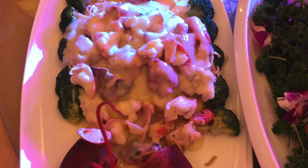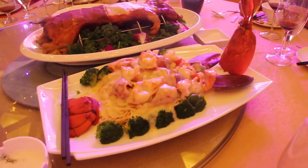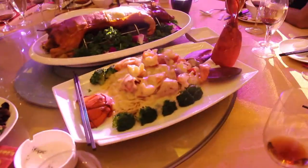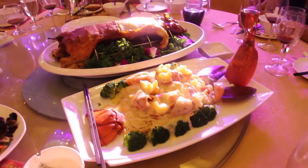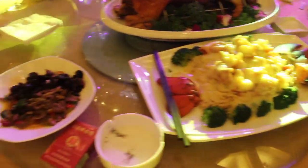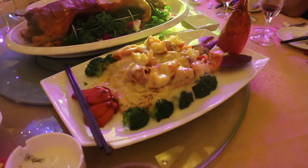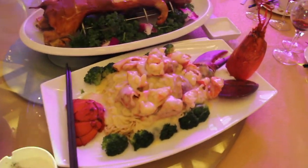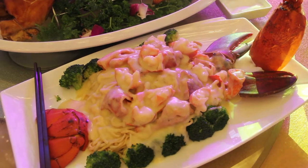The second dish is baked Boston lobster with cheese in superior soup. Its Chinese name is Long Teng Hu Yue, meaning dragon rising and tiger leaping. The lobster in Chinese is called dragon prawn, and that is how its Chinese dish name comes from. Cheese is not quite a Chinese ingredient, but the presentation of the dish is quite Chinese.